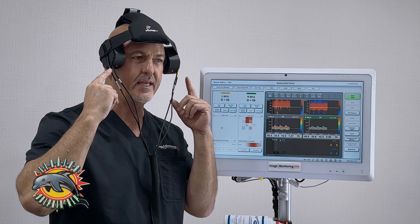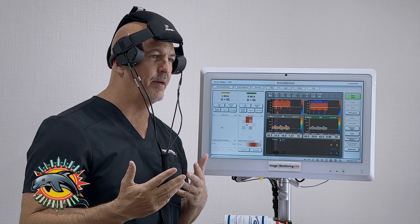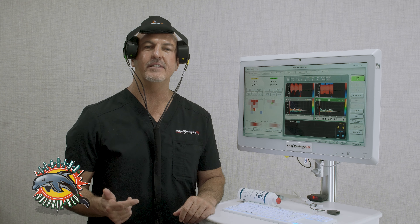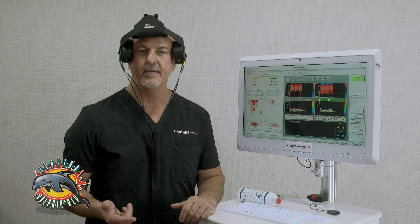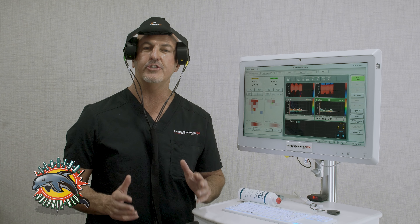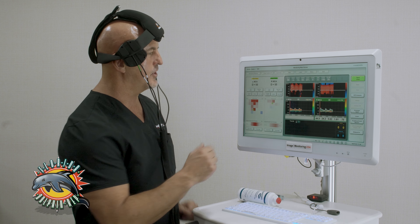You don't need a designated patient room and you don't need a designated patient bed. You can actually monitor the cerebral flow bilaterally — standing up, sitting down, lying down — it doesn't really matter. Your MCA is your middle cerebral artery.